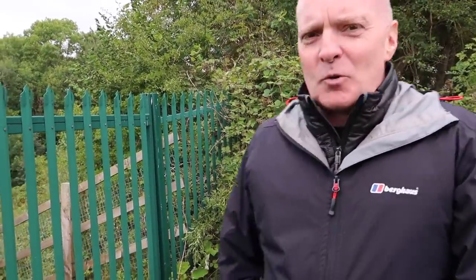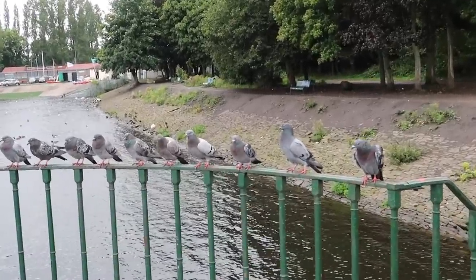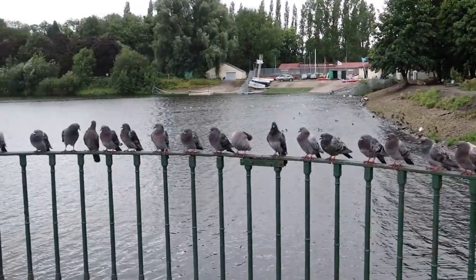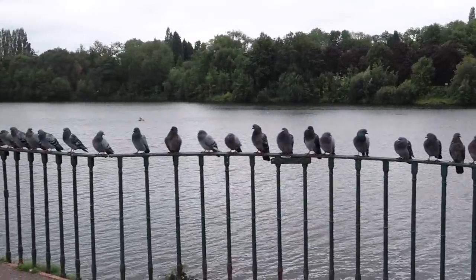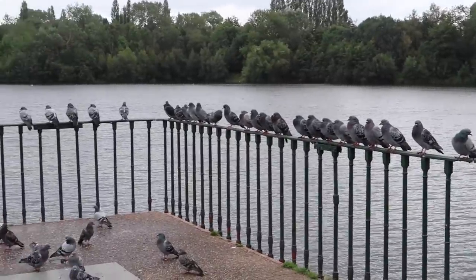Trying to look at a new waterway system that you can't quite make out. You've seen pictures of it but you can't quite make out how you get in. I suppose we'd better go and do an intro over there. Let's go this way. We seem to have an audience. Good gracious me. They think we're going to bring them some food.